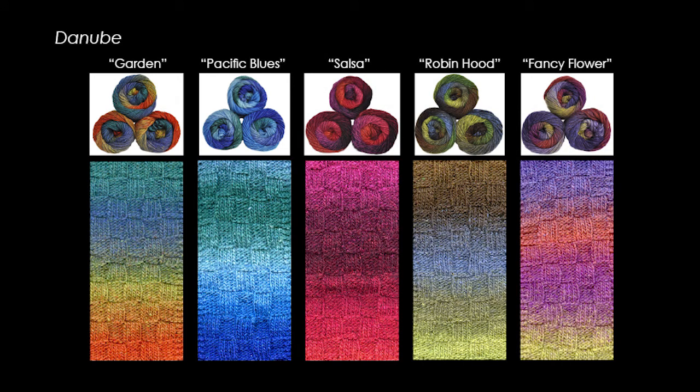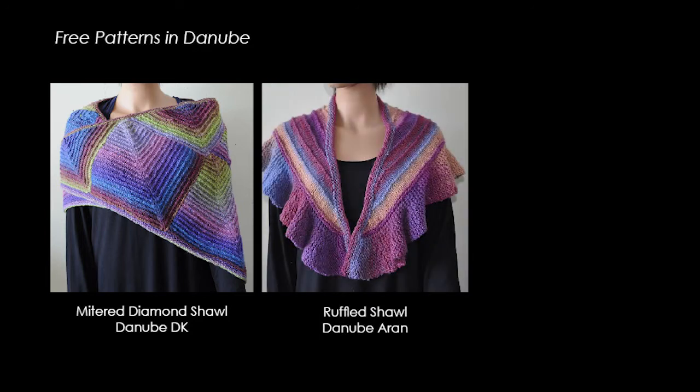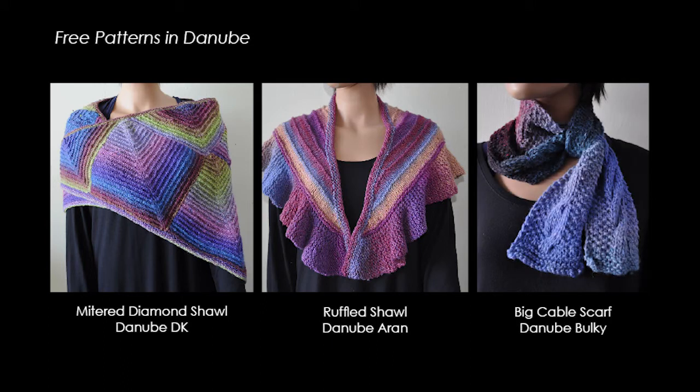The complete line can be seen on our website. There are free Danube patterns available online, including the mitered diamond shawl in Danube DK, the ruffled shawl in Danube Aran, and the big cable scarf in Danube Bulky.